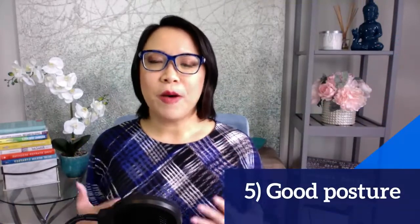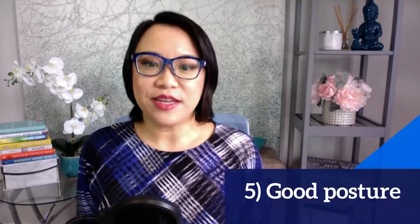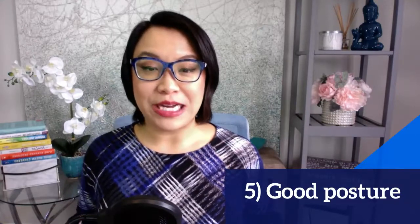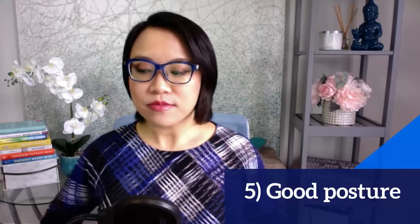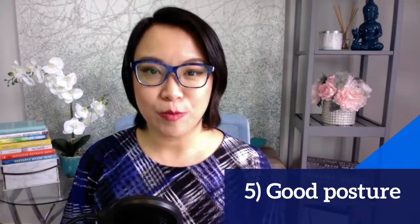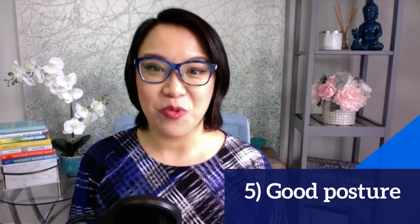Next tip is having good posture. You want to make sure you are planting your feet on the ground, which gives you strength and power. Sit up straight with open shoulders so that you feel more open and are owning your space. Lean forward a little bit so that it feels closer to the person you are connecting with.